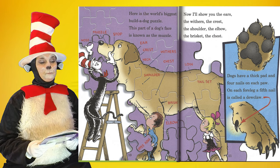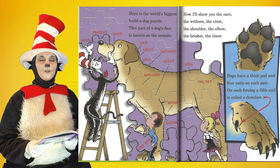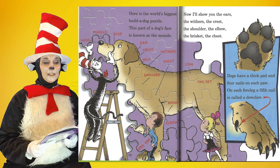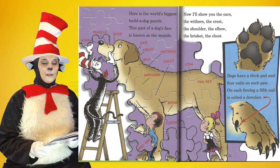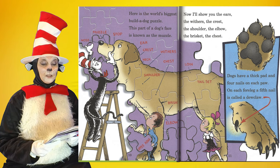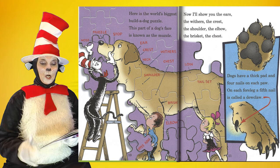Here is the world's biggest Bill the dog puzzle. This part of a dog's face is known as the muzzle. Now I'll show you the ears, the withers, the crest, the shoulder, the elbow, the brisket, the chest. Dogs have a thick pad and four nails on each paw. On each foreleg, a fifth nail is called a dewclaw.